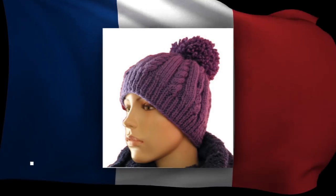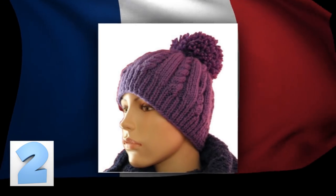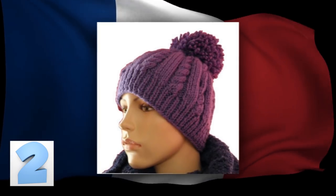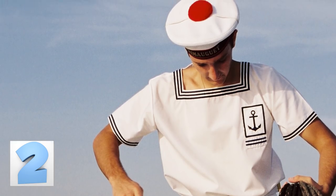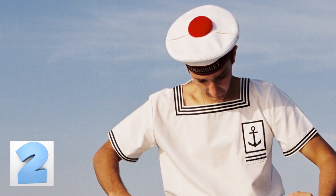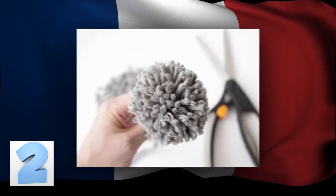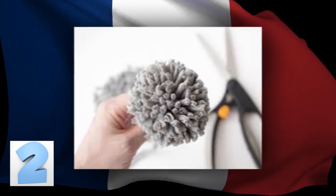Number 2: The Beanie Bobble. The little puff of fabric on the top of your favorite wintertime hat isn't just added for show — it once had an actual purpose. It used to be that French marines would wear these hats to prevent them from hitting their heads on low cabin ceilings while out at sea. After the trend caught on, the baubles were used to define different military branches by using different sizes, shapes, and colors.